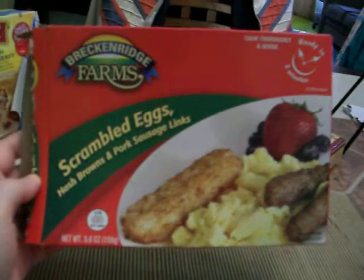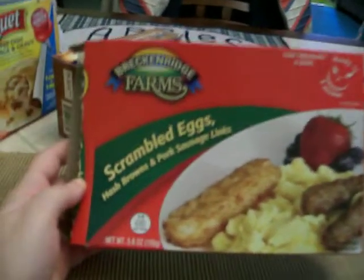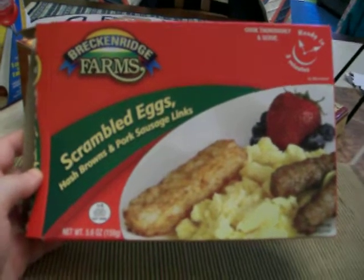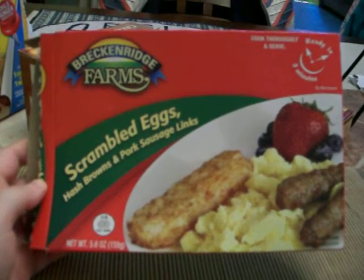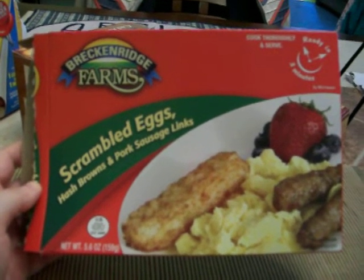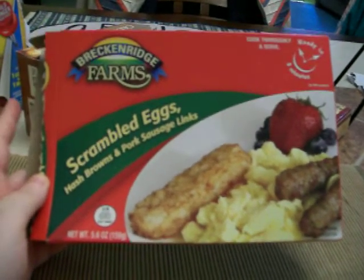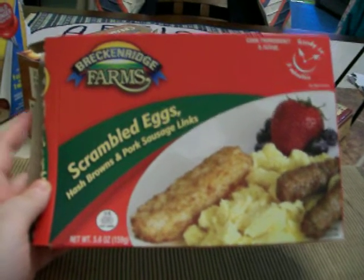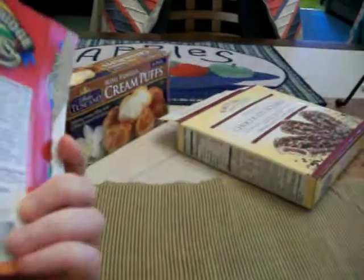And then I got this Breckenridge Farms Scrambled Eggs, Hash Browns and Pork Links. This I didn't like that much — this breakfast TV dinner. The sausage is good, but the scrambled eggs are not that great; they're a little dry and flavorless. And the hash brown was the worst part — it's kind of soggy, not crispy at all like the ones you'd get from McDonald's, and the flavor is not that good. So I wouldn't buy it again.